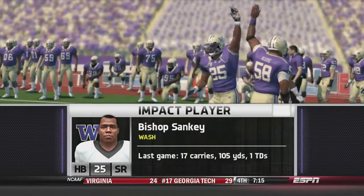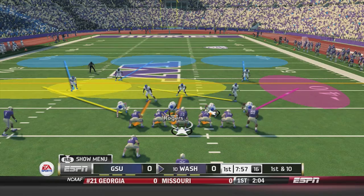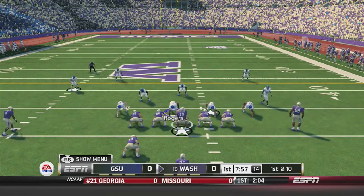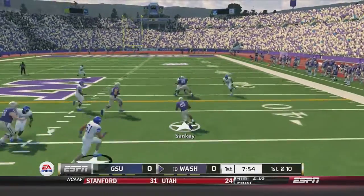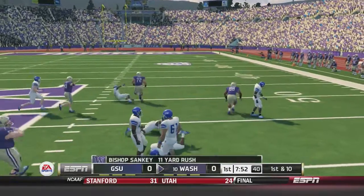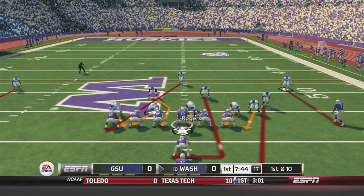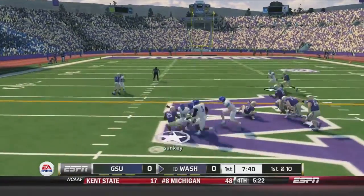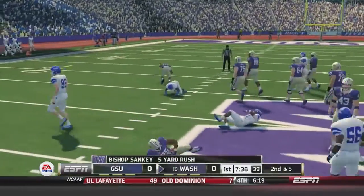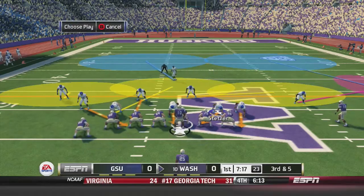The impact player to keep your eye on today is Bishop Sankey. Last game he had 17 carries, 105 yards and a touchdown, and he is a 99 overall. Washington gets started here — Miles hands off to Sankey, he goes right side, cuts it back up the middle, taken down after an 11-yard gain. First and 10 now, Miles hands off to Sankey again, cuts it outside left, back inside, up the middle for 5 yards, setting up 3rd-and-5.